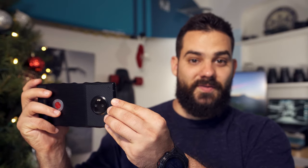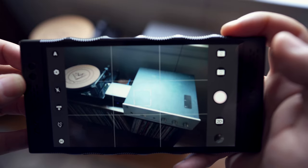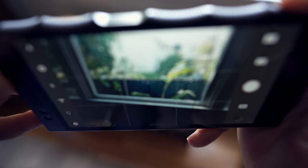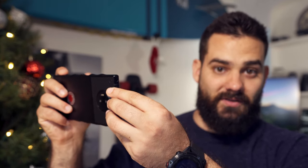One pro feature they sneaked into this camera is a focus hold button. On the top of the phone you've got your shutter button — if you press it halfway, which I originally thought was just a loose button, it's actually a focus hold. You can focus on something and then move the camera around to get different framing while keeping that portion of the shot in focus.